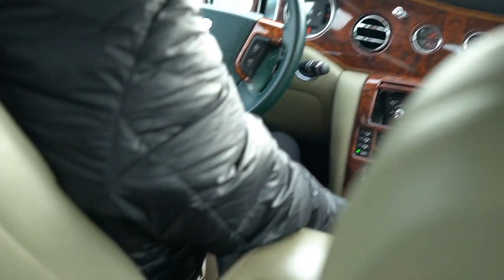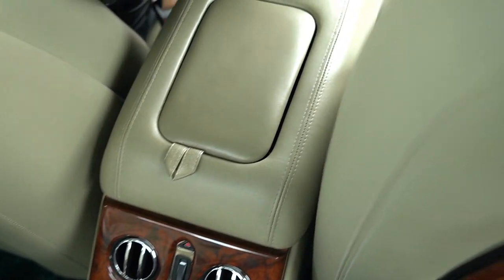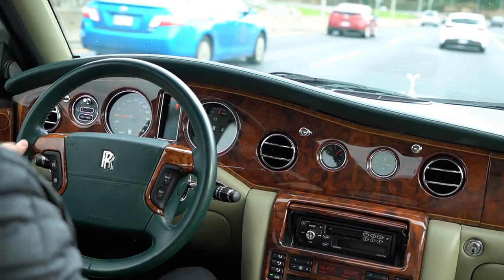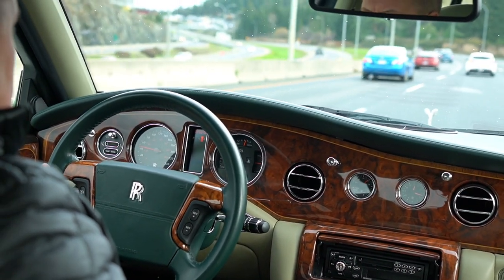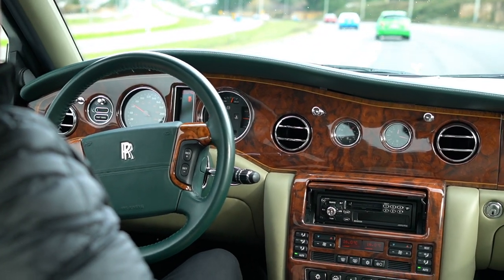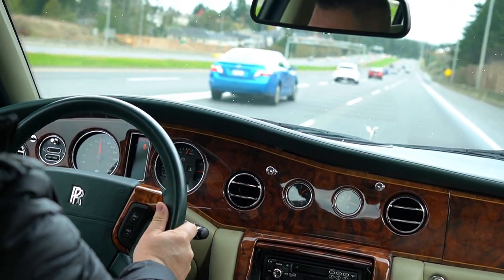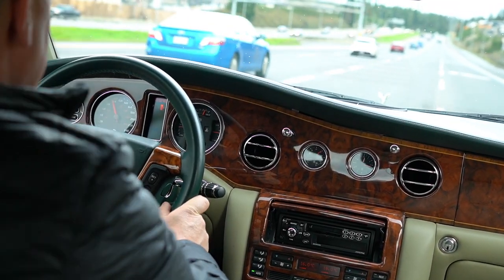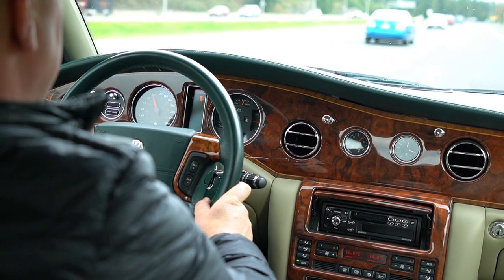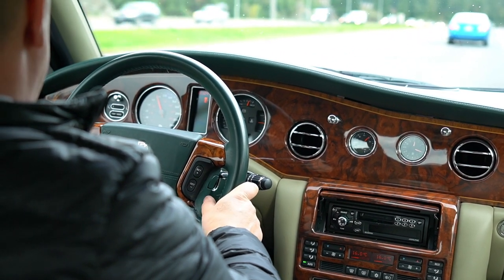The cup holders are there — I might as well show the back cup holders as well. The cigarette lighter is brand new. It's up to 75–80 miles an hour — breaking the laws here — but right now I'm doing 60 miles an hour. It's dead smooth, straight, alignment's perfect. I'm really impressed with the car.